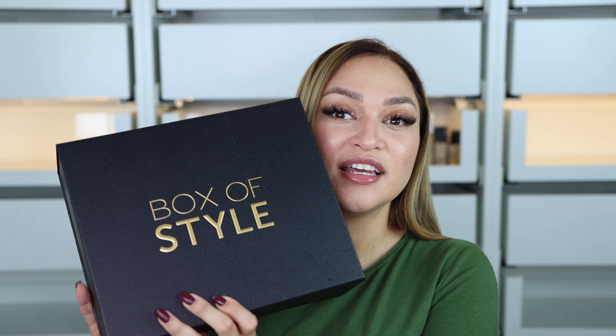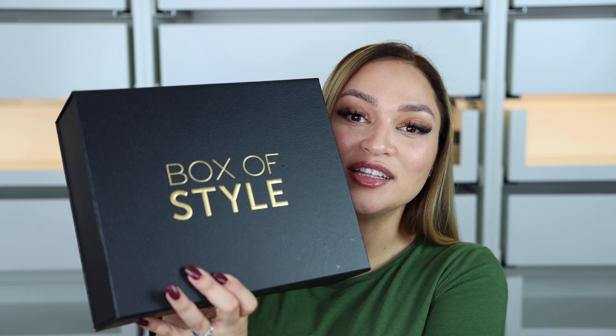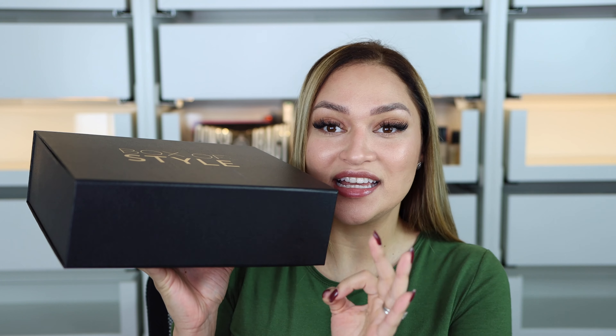Hi everybody and welcome back to my channel. In this video we're going to be unboxing the box style of winter. This box is basically a hundred dollars, so let's pray that it is good. The previous one was actually very nice so I hope this one is nice as well. I haven't opened it yet. Here is the actual box — it's so beautiful this time, it's perfect. Last time it was all ugly, but this one has a beautiful closure and there's no damage.